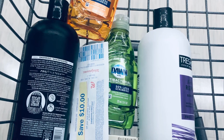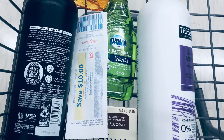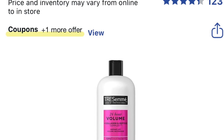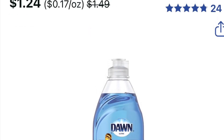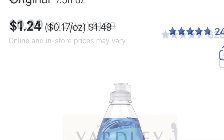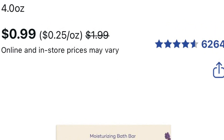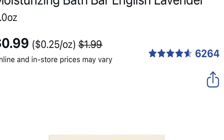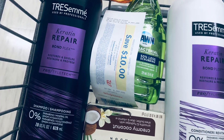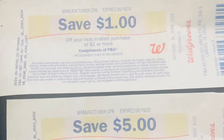For my first transaction, I picked up the TRESemmé, the Dawn, and the Yali. The total was fifteen forty-seven. I had the four-dollar-off-two TRESemmé coupon, so I paid eleven forty-seven and got six dollars back. I used a ten-dollar register reward and only paid a dollar forty-seven out of pocket. I got six dollars back — five for the TRESemmé and one dollar for the two Dawn soaps.